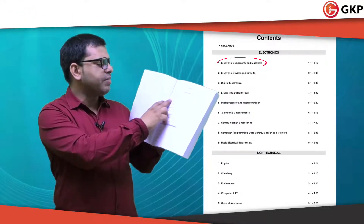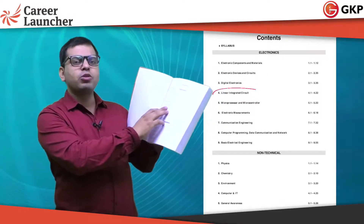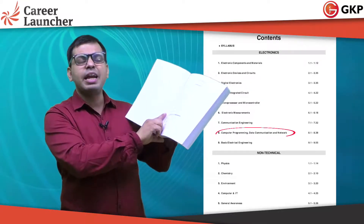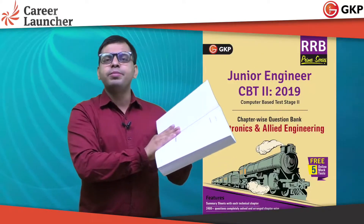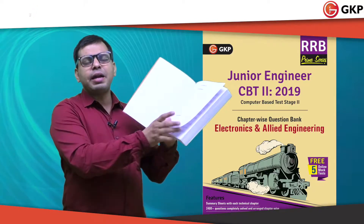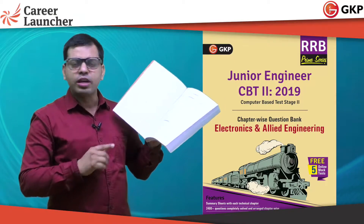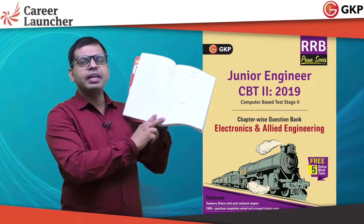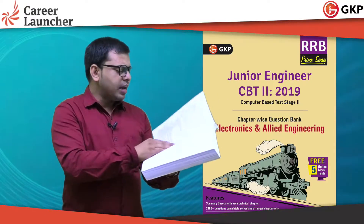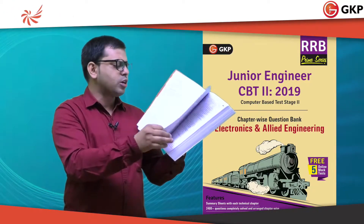The electronics syllabus covered includes: electronics components and materials, electronics devices and circuits, digital electronics, linear integrated circuits, microprocessors and microcontrollers, electronic measurement, communication engineering, computer programming, data communication and networks, and basic electrical engineering. The non-technical RRB-CBT2 syllabus is also covered, including physics, chemistry, environment, computer science and IT, and general awareness.